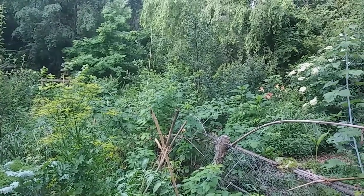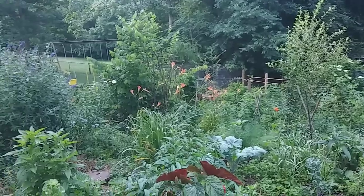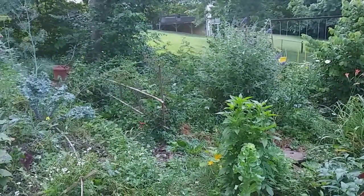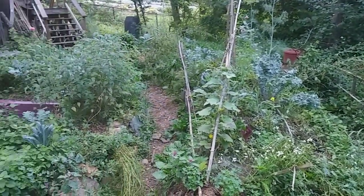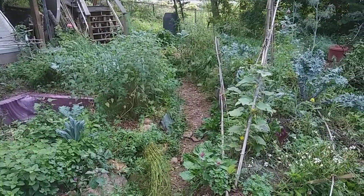Just food as far as the eye can see. It's five years old. This is the kitchen garden — stuff we eat every day.